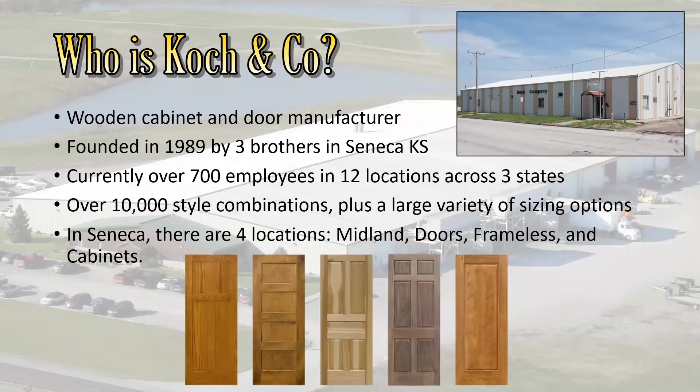The company I was working with is Cook & Company. They are a wooden cabinet and door manufacturer located in Seneca, founded there in 1989 by three Cook Brothers. They currently have over 700 employees across 12 locations in three states — South Carolina and Tennessee. Four of their locations are in the area of Seneca, and they make over 10,000 style combinations of cabinets along with various sizing options. The four Seneca locations are called Midlands, the Door Plant, Frameless, and Cabinets.